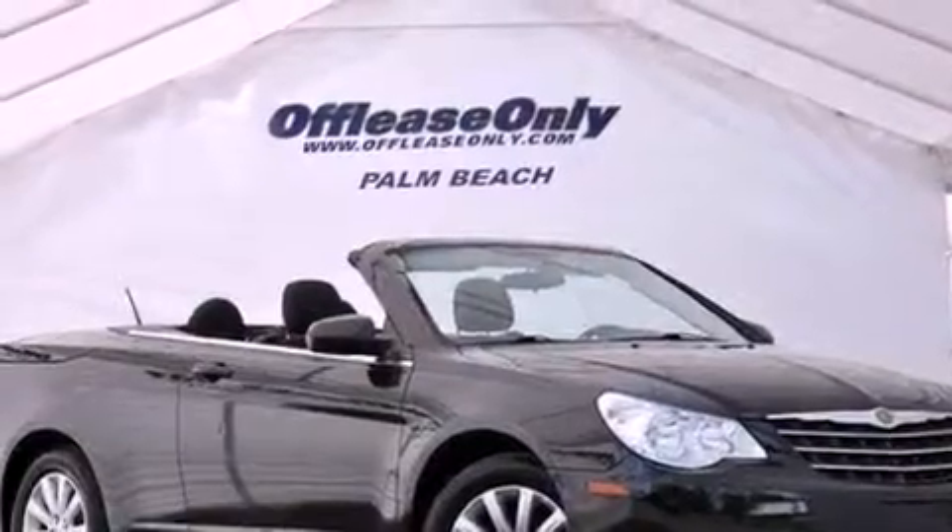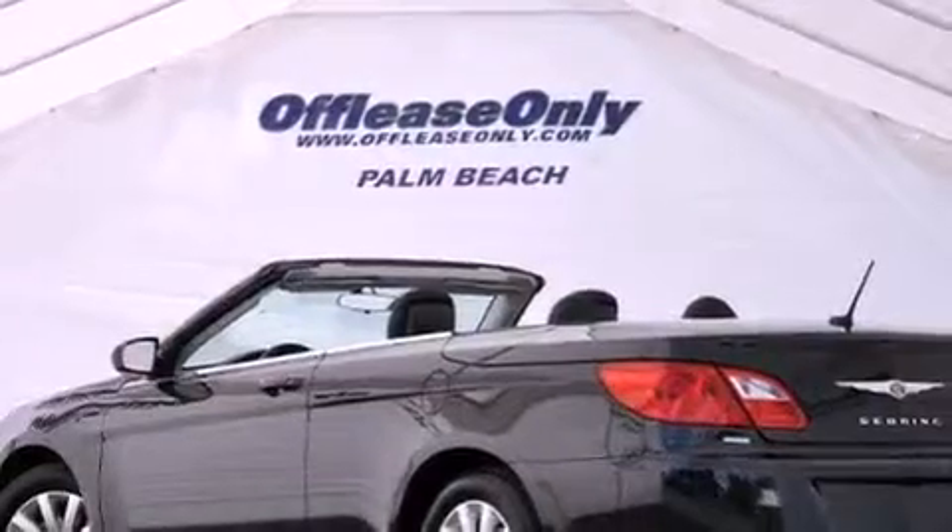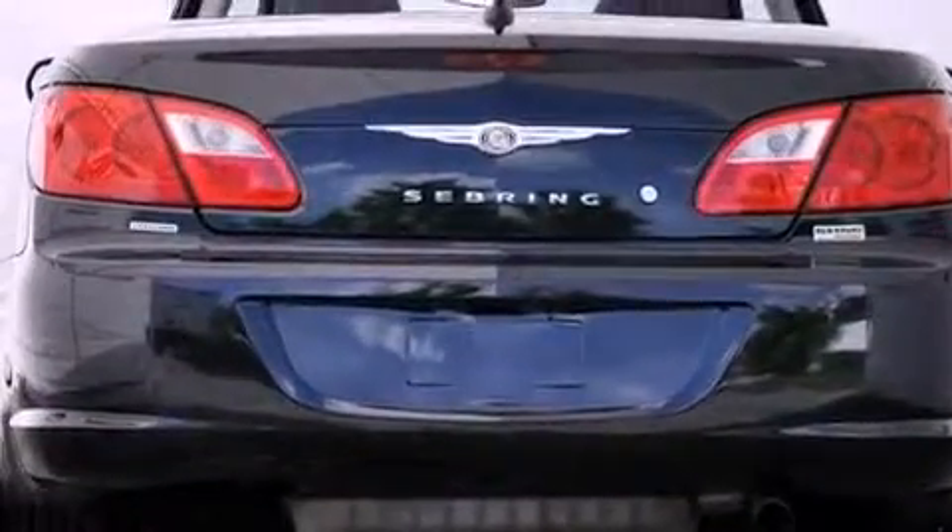Features include 100% commercial-free Sirius satellite radio, aluminum wheels, a low tire pressure indicator, a Sentry key theft deterrent system, and a passenger side vanity mirror.